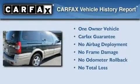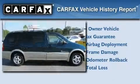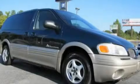This Pontiac has had only one owner and it qualifies for the Carfax buyback guarantee. Please call today to reserve this vehicle for a test drive.